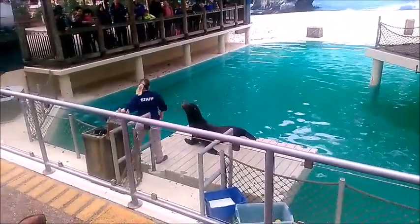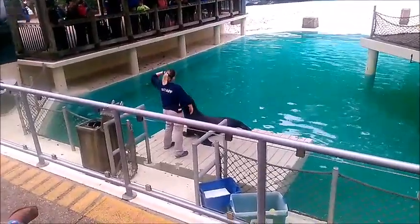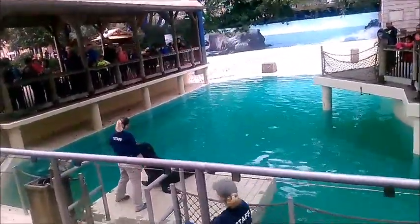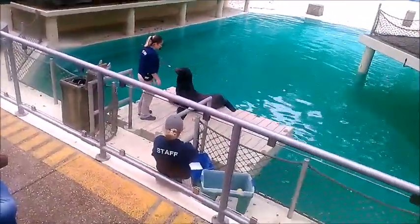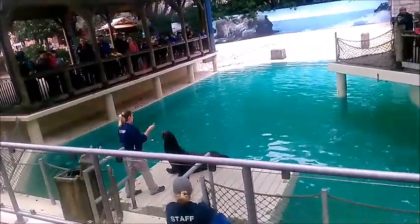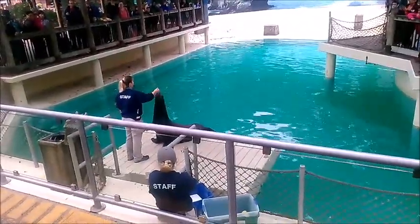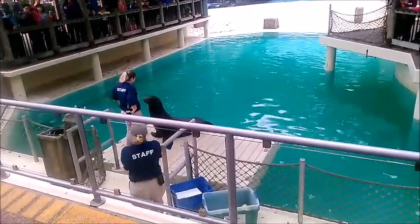My name is Amanda, and we would like to welcome you to our Ocean Ambassadors presentation. We're going to learn a little bit more about sea lions, and about how you can take care of them in life.